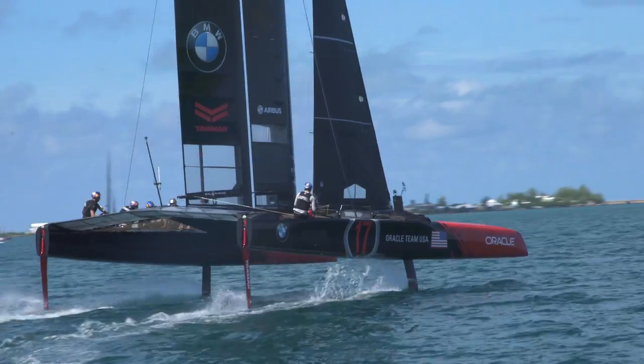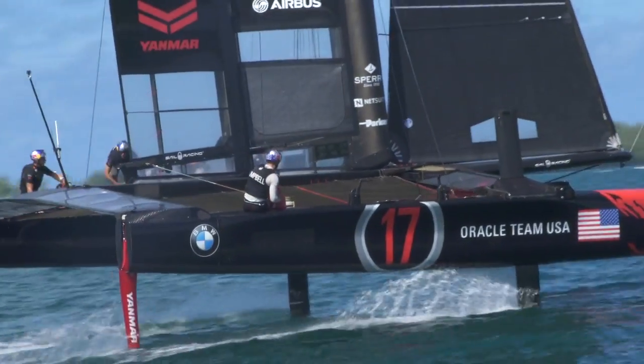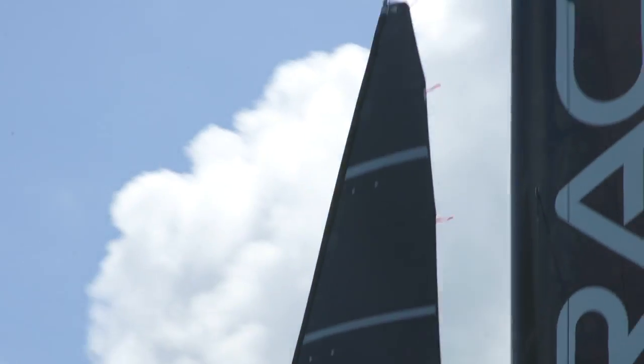We took a decision early on in this cup cycle that the sails — that all teams would be one design. So that means they're the same shape, same structure, same details, so that the sails are identical.